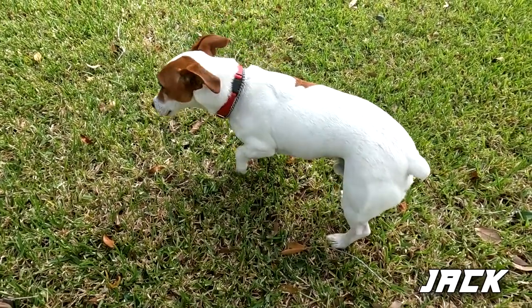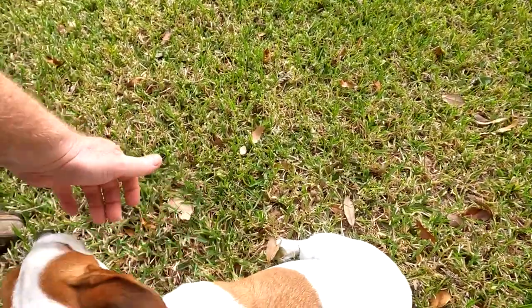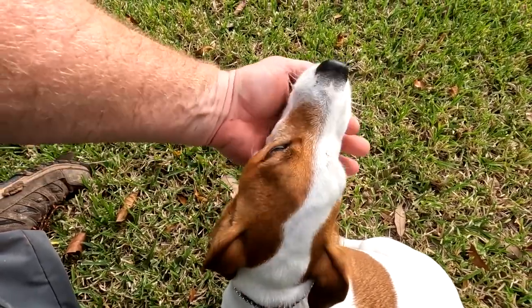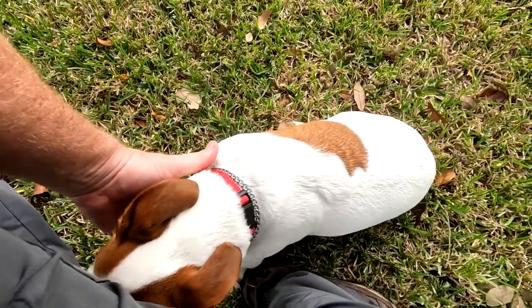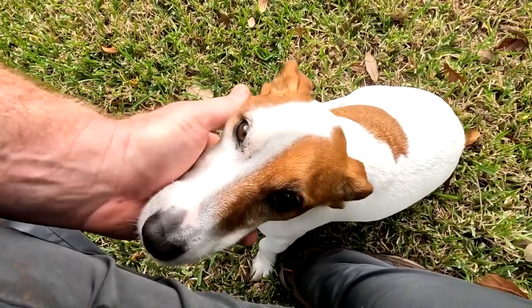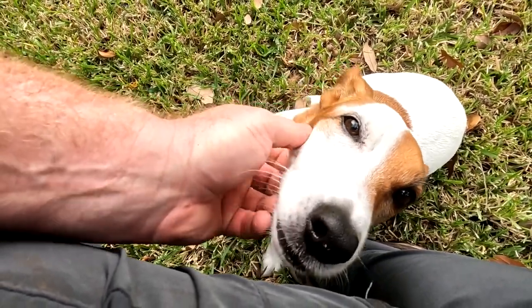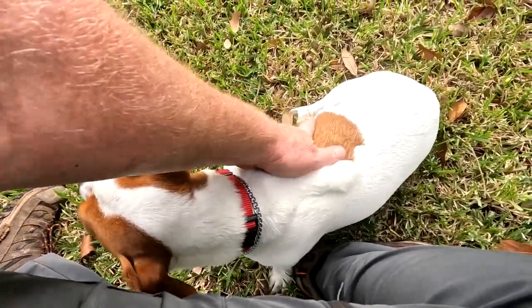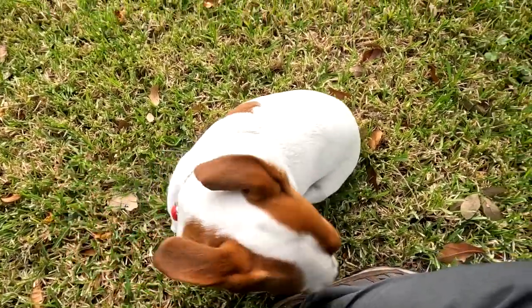Jack, come here! Say hello to the camera. Come here, buddy. Where'd you go? You being camera shy. Jack — I always have a way of attracting dogs. Say goodbye, Jack.